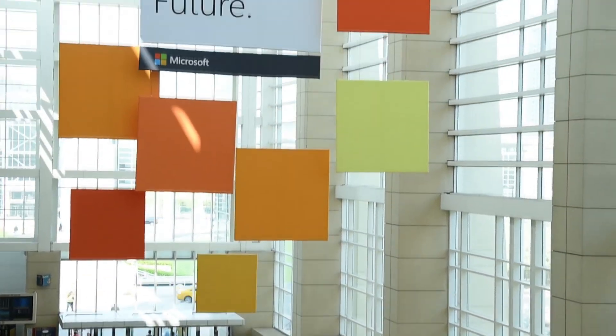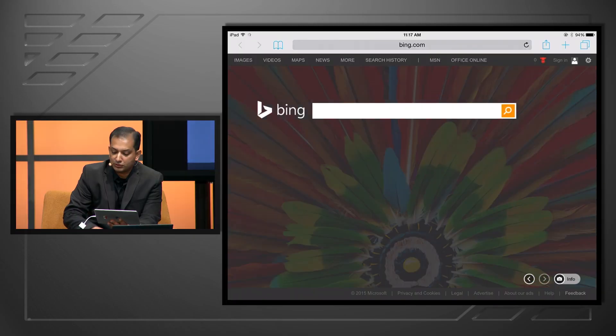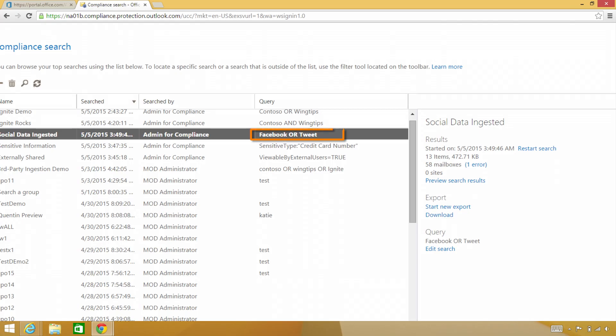Welcome to Office Mechanics. Coming up on today's show, if you're used to being able to work from any device with protection anywhere, we're going to look at how we're evolving the story around information protection. We're also going to look at some of the new vision items we're producing as part of Office 365 and beyond in the Microsoft Cloud.